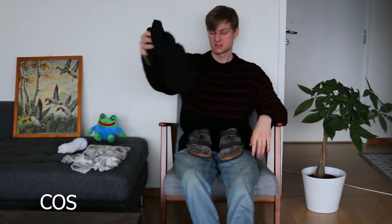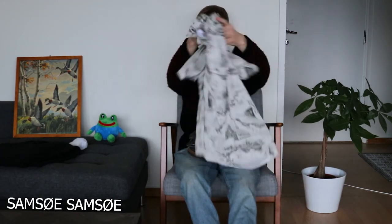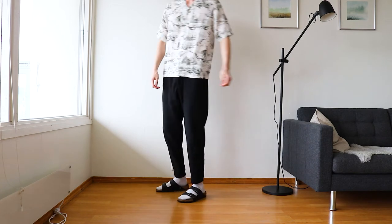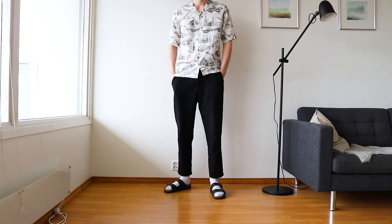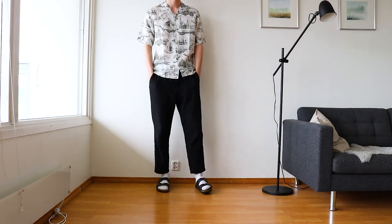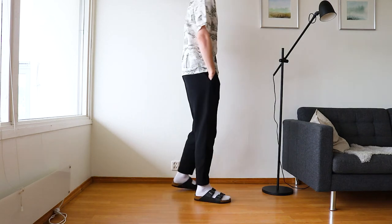For outfit number two I have the same pair of pants but a different top. This top is a short sleeve shirt from a Danish brand called Samsa Samsa — I'm not sure how to pronounce it in English. I also have a white pair of socks on. This is pretty much a dressed-up version of the first outfit, showing how a simple change can make you look more put together, and how sandals can also be dressed up.